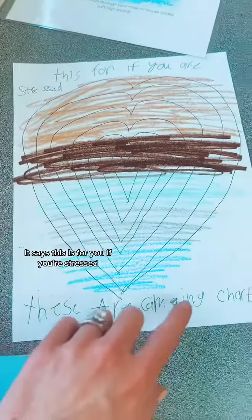I said, 'Oh, thank you.' She said it's a stress chart and then she went on to explain how to use it. It says: this is for you if you're stressed — these are calming charts.